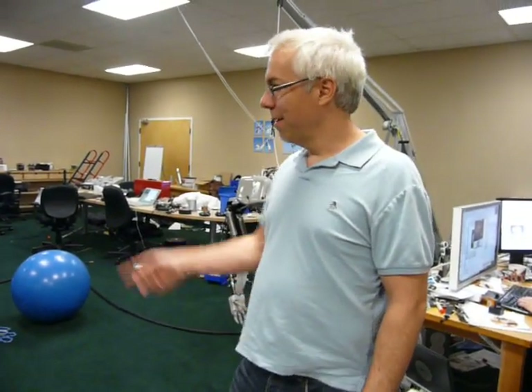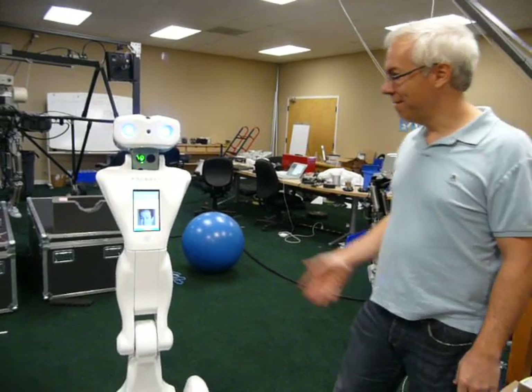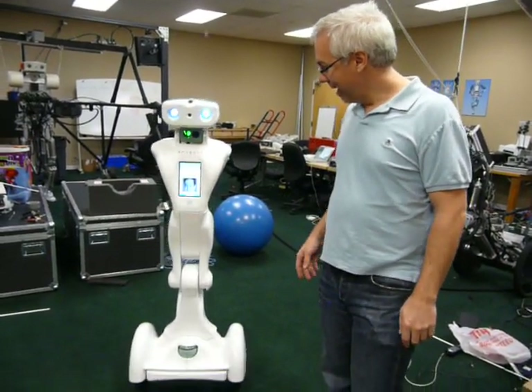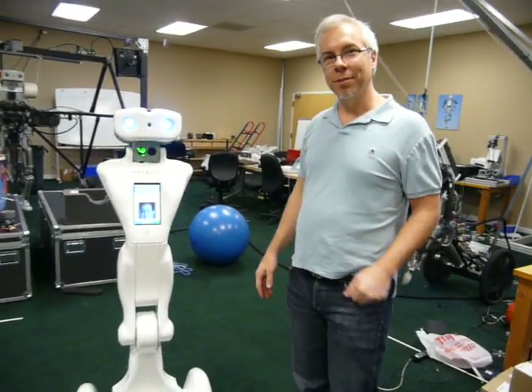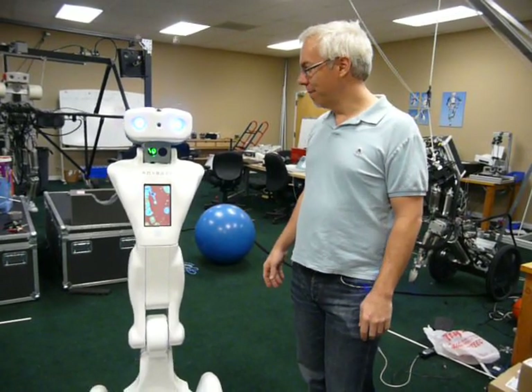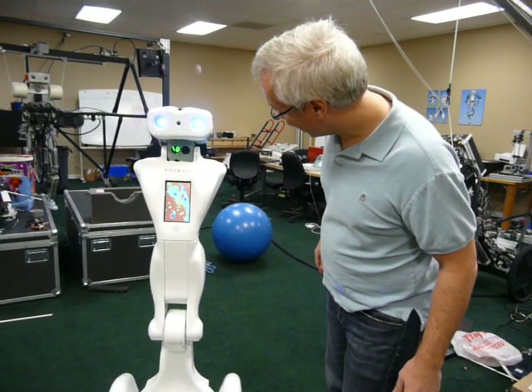Trevor Blackwell with AnyBots, and with me here is Daniel Kastner, or virtually with me. He's driving the robot on the other end. You can see it's him. The robot is QA. This is our new telepresence robot for communicating with people without having to fly there. It appears to be running a screensaver of some sort now.